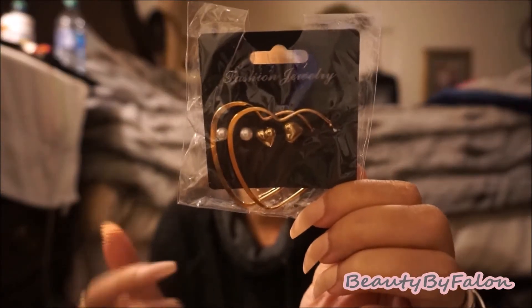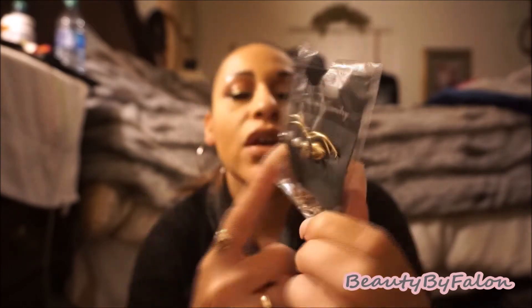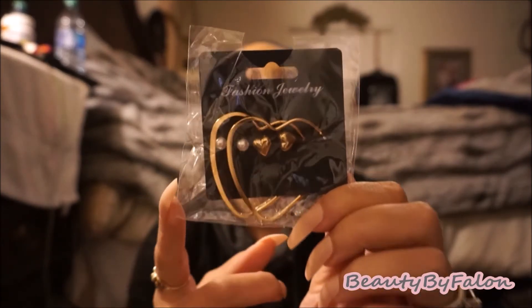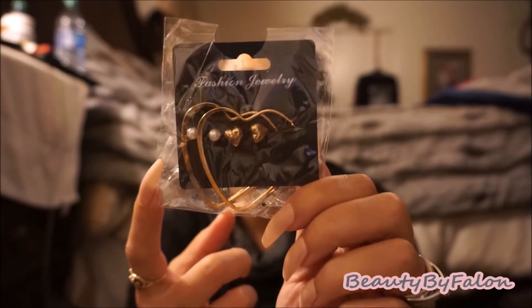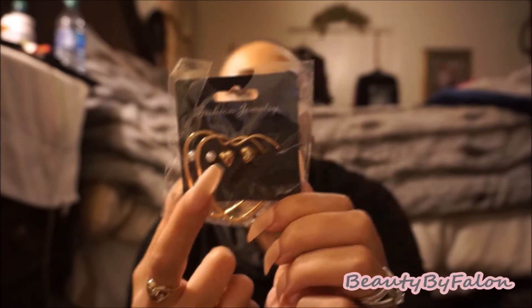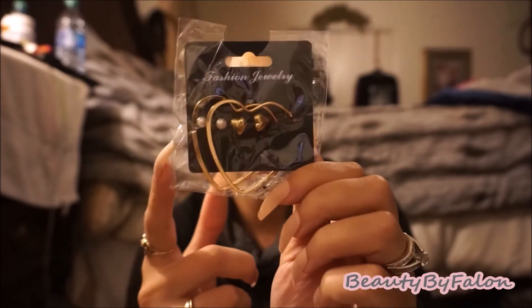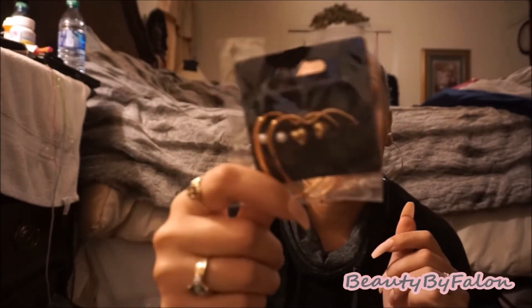I also found these fashion jewelry earrings — they're heart-shaped. They come with little heart-shaped studs and pearl earrings in gold. So you get gold hearts and little gold hearts, plus pearl ones. I thought they were really pretty and perfect for Valentine's Day, so I picked those up.